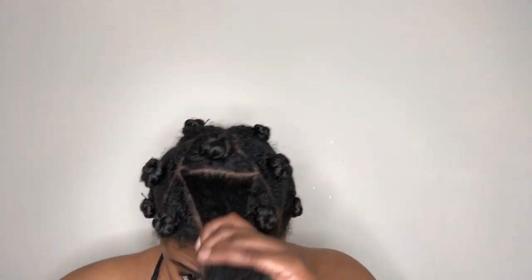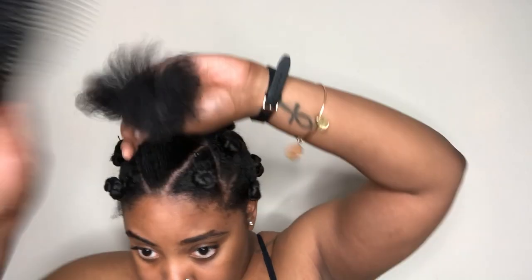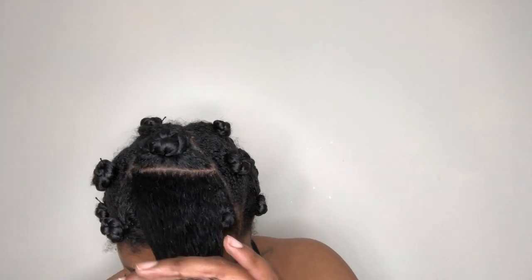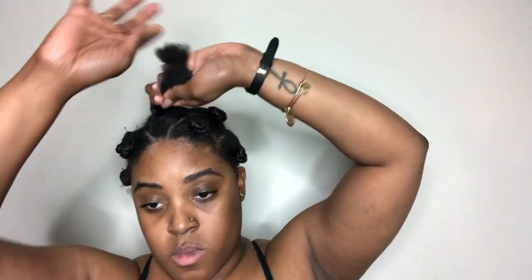These sections in the front are fairly large, but that's because the sections in the back were fairly medium. The curl pattern at the top of my hair is a lot looser than the back, so I felt I could get away with doing larger sections and adding some dimension to my hair. That's why these top sections up here are a little bit bigger than the back sections.